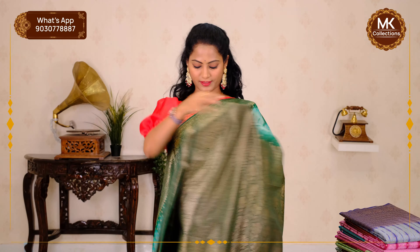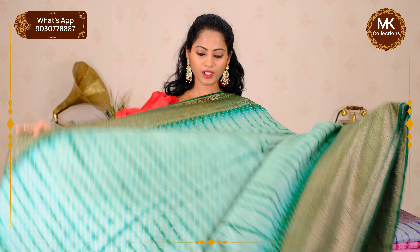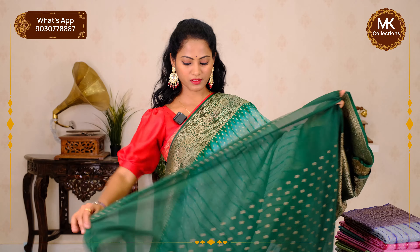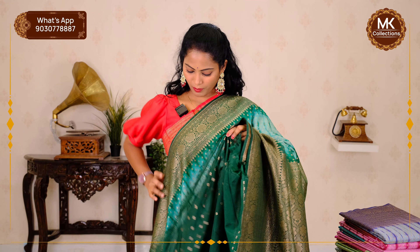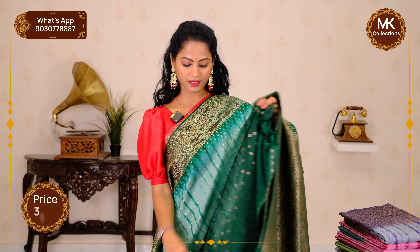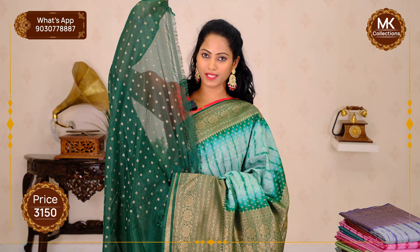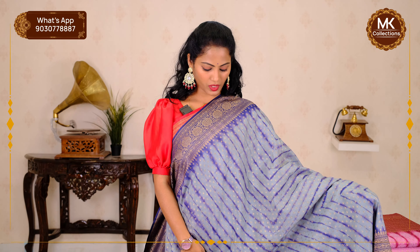Pallu is one meter — rich and elegant. The blouse is also very nice — butta and lengthy. This color is different, not a regular or common color — unique color. Price is ₹3,150. This color is also available.